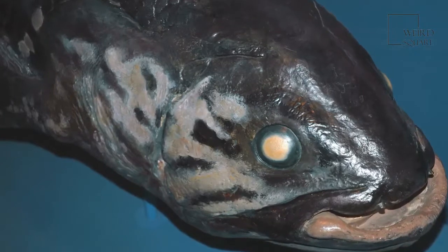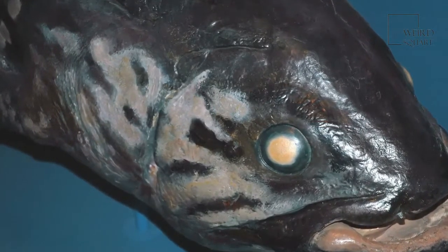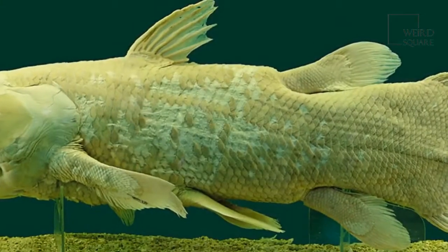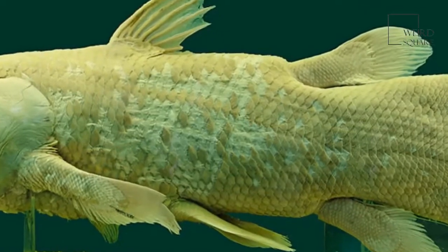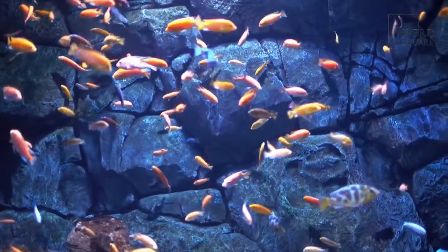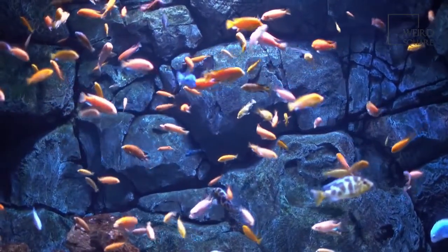The name coelacanth appears to derive from a Greek word meaning a hollow spine, which is a very apt description of its physiology. Latimeria is the name of the genus for all currently living species of coelacanths, given by taxonomists in honor of Marjorie Courtenay-Latimer, who is credited with the discovery of the fish in 1938.